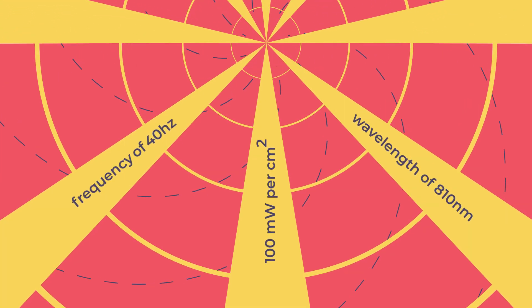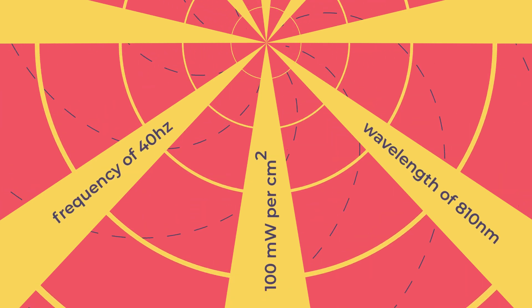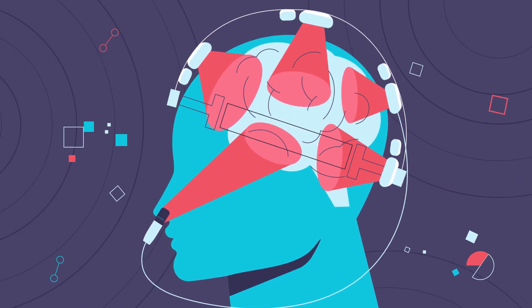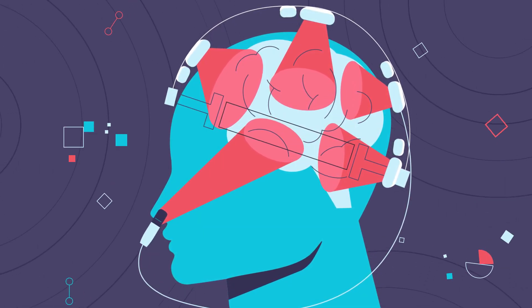The V-Lite NeuroGamma, a key player in this groundbreaking journey, employs specific parameters, emitting high-powered near-infrared light at 810 nanometers and 40 hertz frequency. With a power density of 100 milliwatts per centimeter squared, its patented design ensures efficient delivery of light energy into the brain through the skull and nose, bypassing hair.